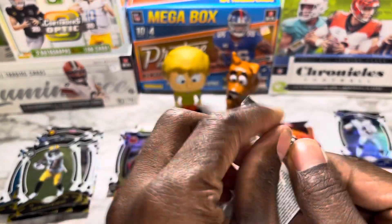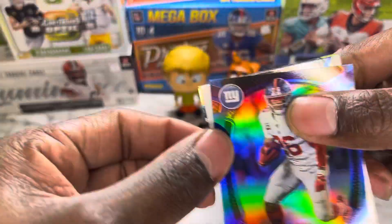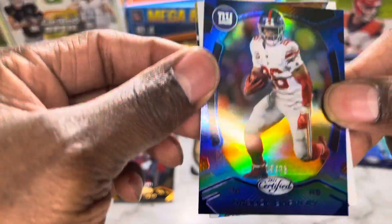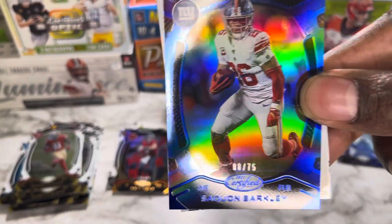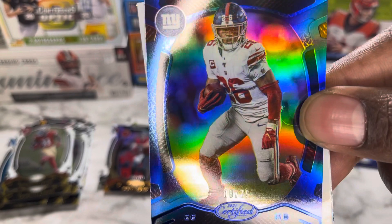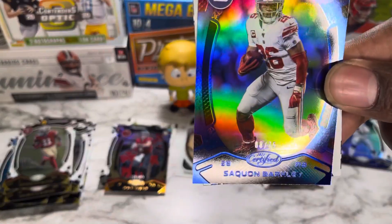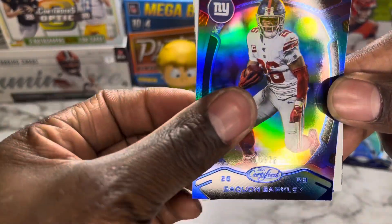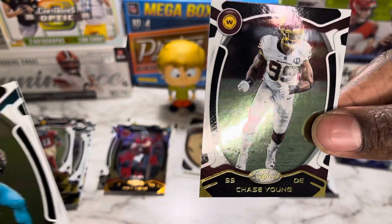Pack number eight: I see Saquon on top — we're gonna start with Brandon Aiyuk and we have a blue out of 75 Saquon Barkley! Oops, hit the camera a bit too hard. Out of 75 Saquon Barkley — seal of approval. Josh Allen. A second year Tua gold. And finishing it off with second year Chase Young.